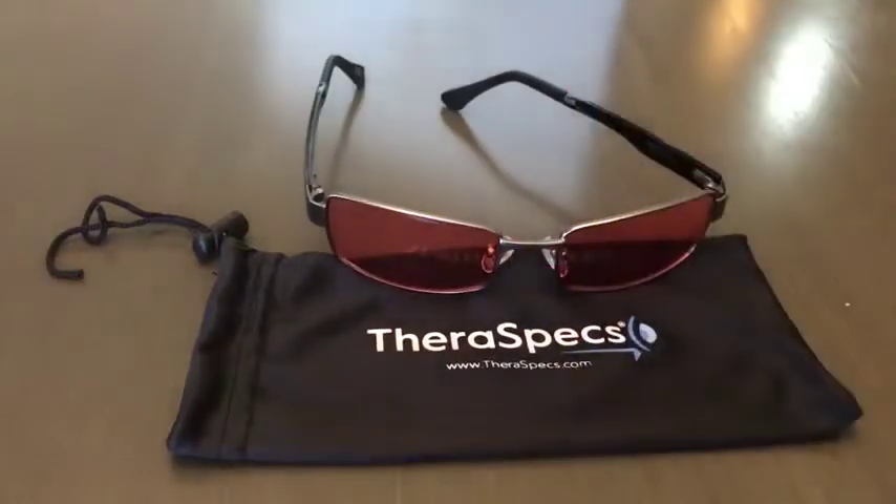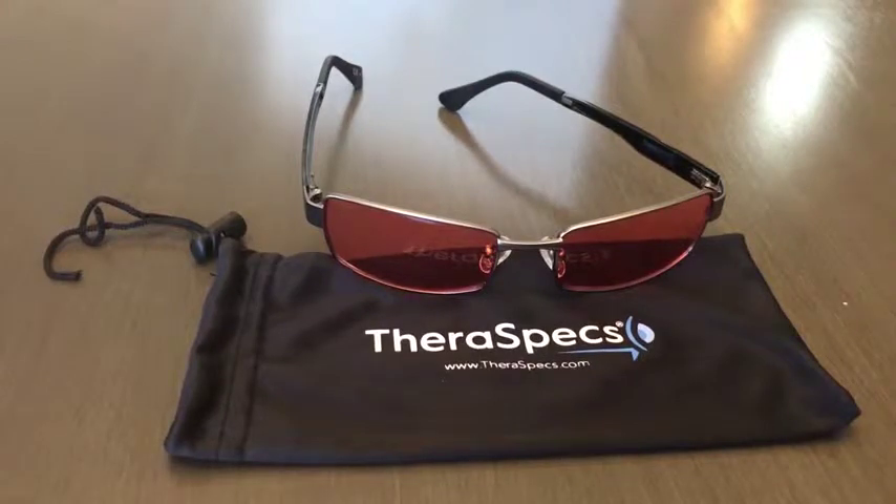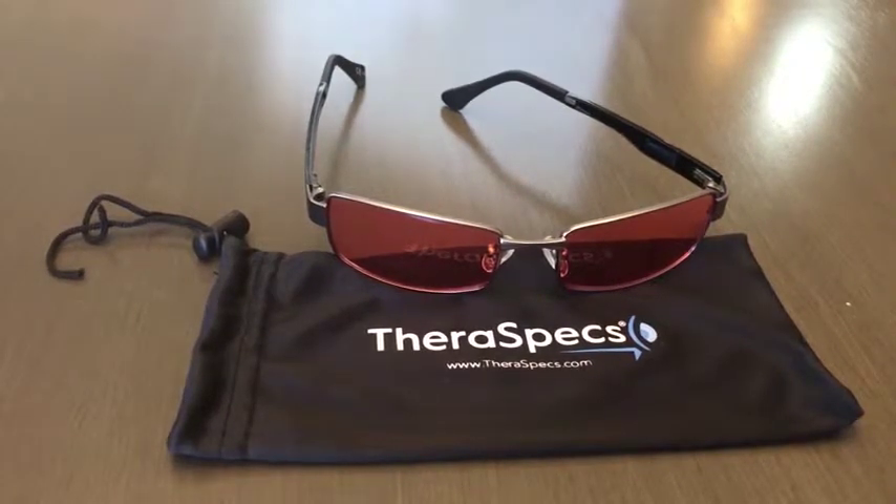They're good quality. I've worn sunglasses pretty much all my entire life because I've suffered from migraines for most of my teenage years and all of my adult life. The other thing I wanted to point out was...